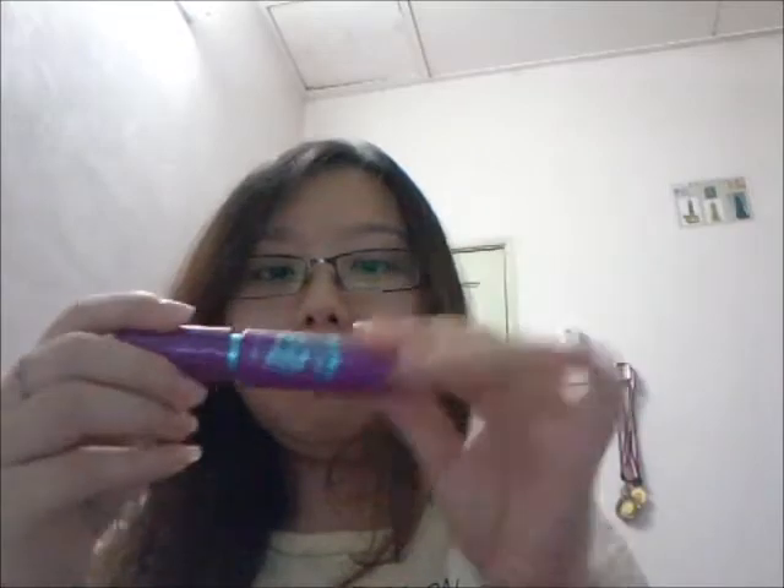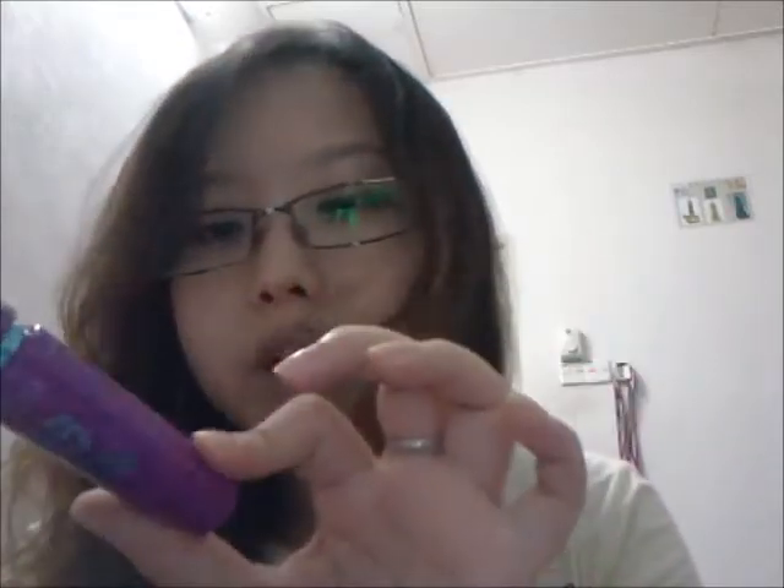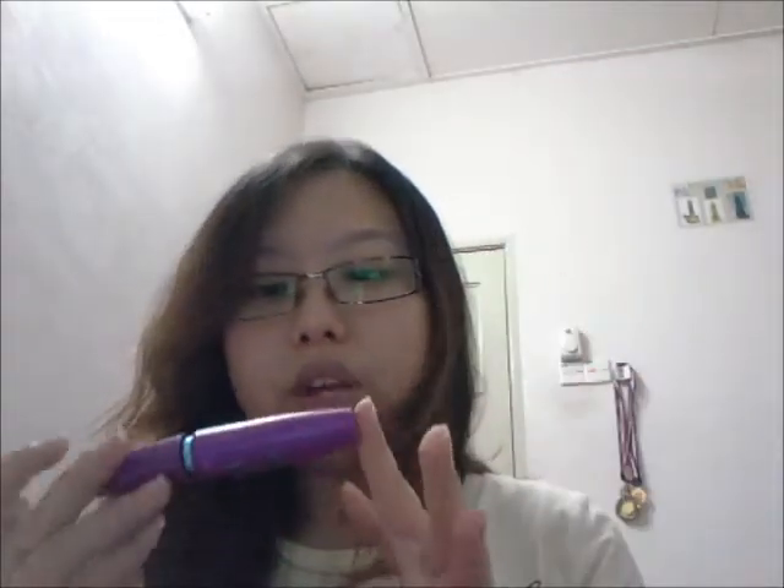The last product I really enjoy is the Maybelline Falsies Volume Express waterproof mascara. It makes my eyelashes curl and adds volume, and it lasts long. It's in black.